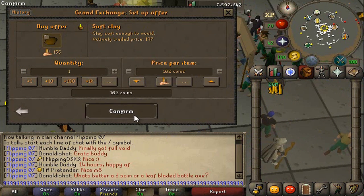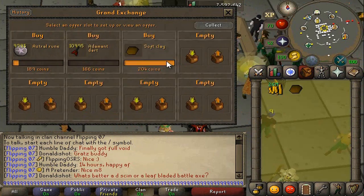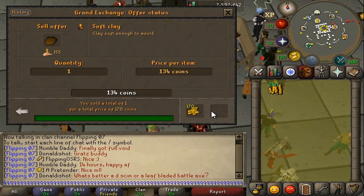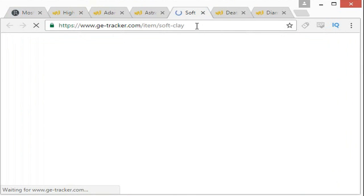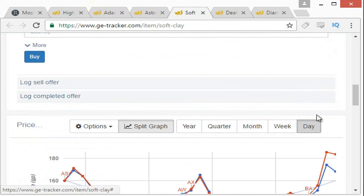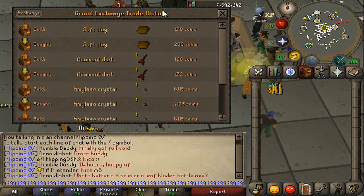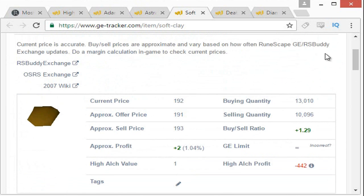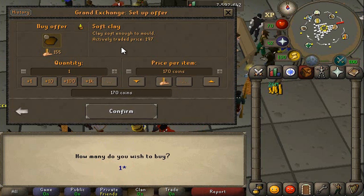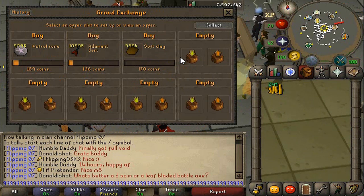Another item I want to try is free to play: the Soft Clay. It looks more expensive than normal right now — Soft Clay at 200 and selling for 170, so that's a 30 GP margin. We'll have a quick look at GE Tracker. It is going up to 200/170 and we're looking to buy at 170. The limit on Soft Clay is not available, so we'll do around 10k and wait till these items have bought and sold.